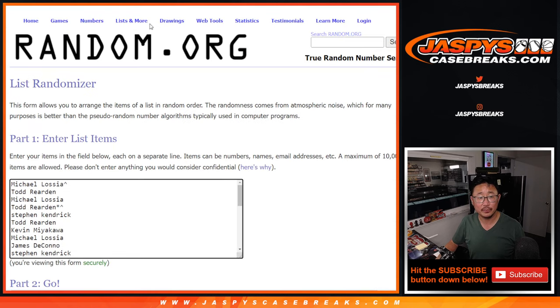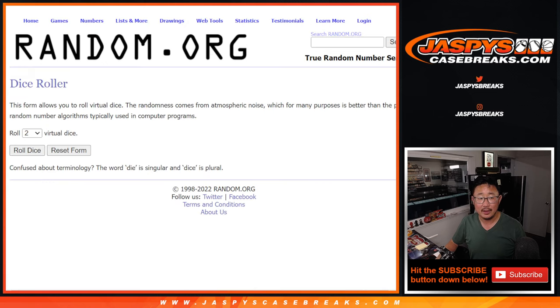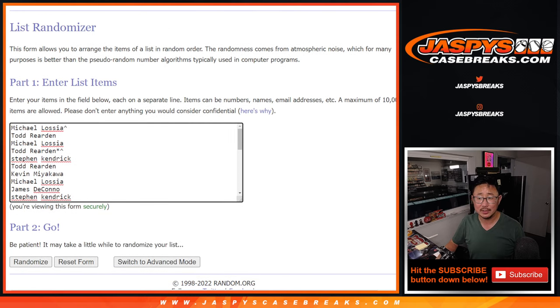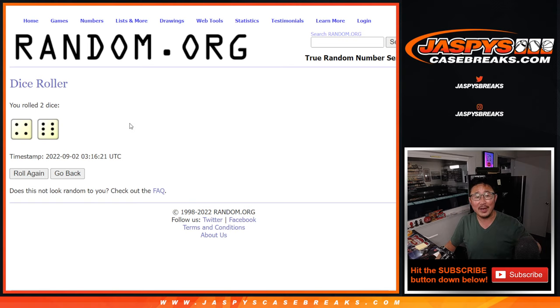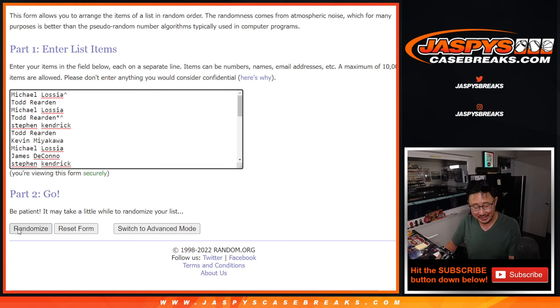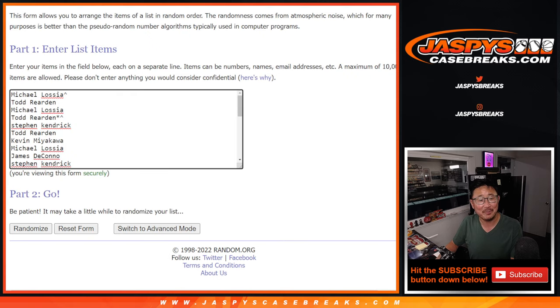Third and final dice roll. So top six will get into the 28-box mixer - I think it's like $200-some-odd, should be pretty nice. Let's roll it and randomize it. I thought if I got another seven, I would have given away $7 of break credit to the first spot that didn't get a mixer spot. But it's 10 - four and a six, 10 times for the top six.